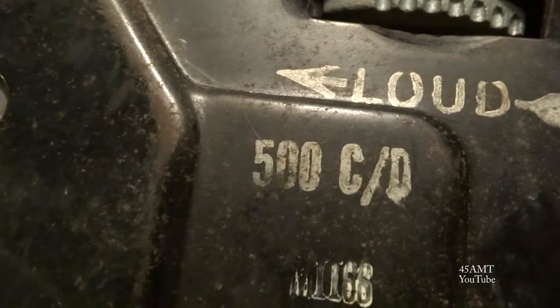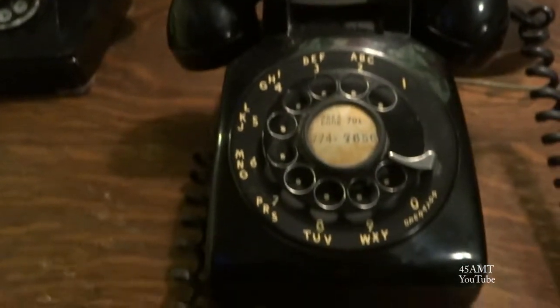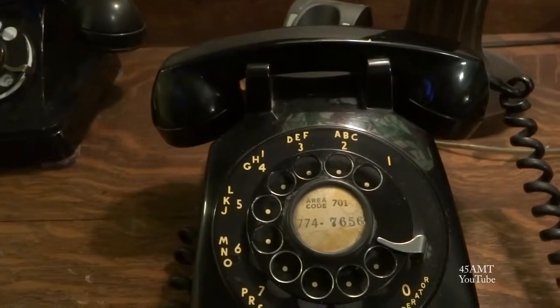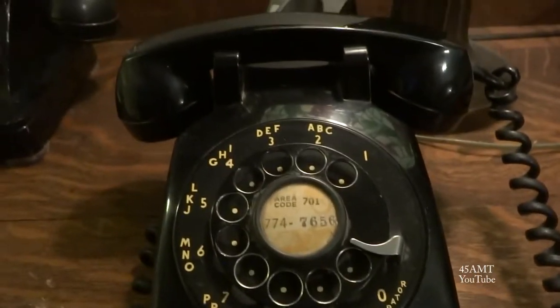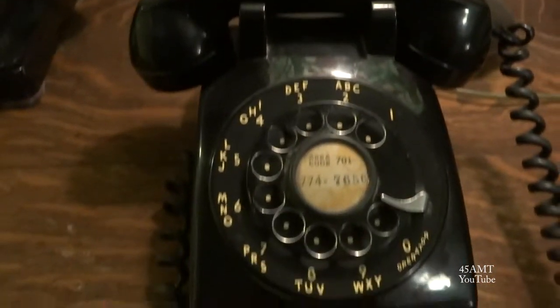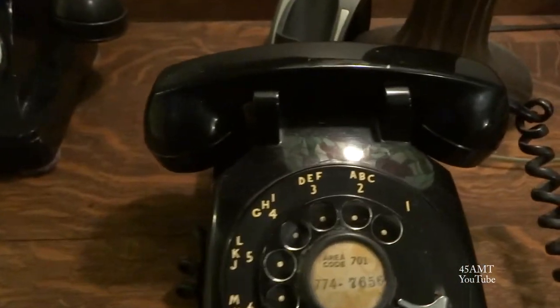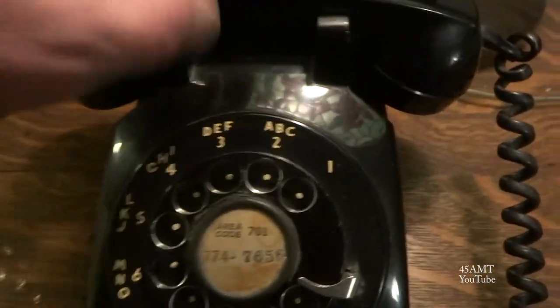It's an old 500 model and it does have a pretty decent ringer on it. I actually saved this one from the trash — somebody had thrown it away at a thrift shop. I got into a habit up there of finding old stuff, just checking the dumpsters after they closed, and ended up with this one among many older things I was able to find.